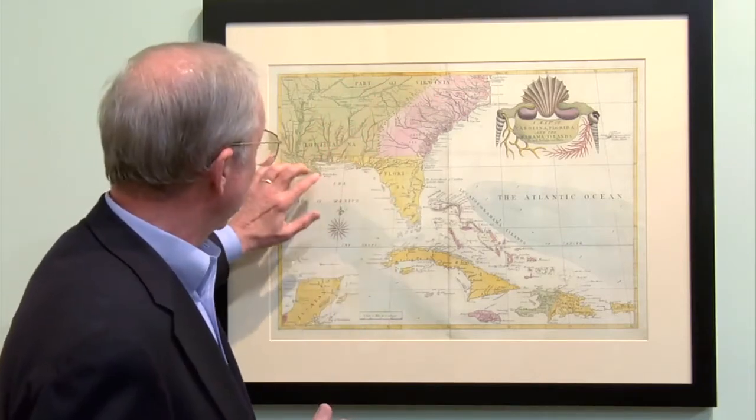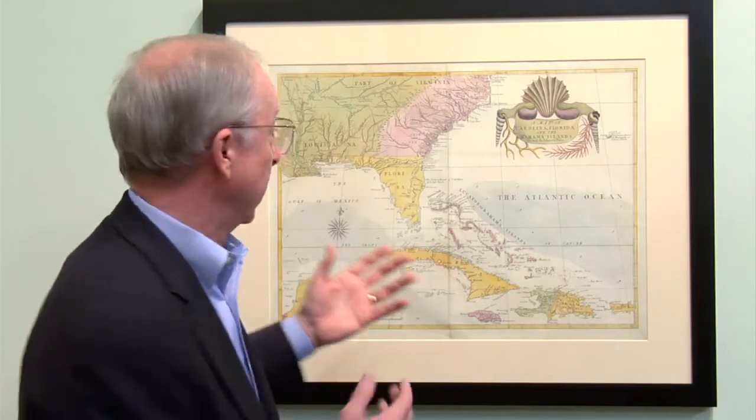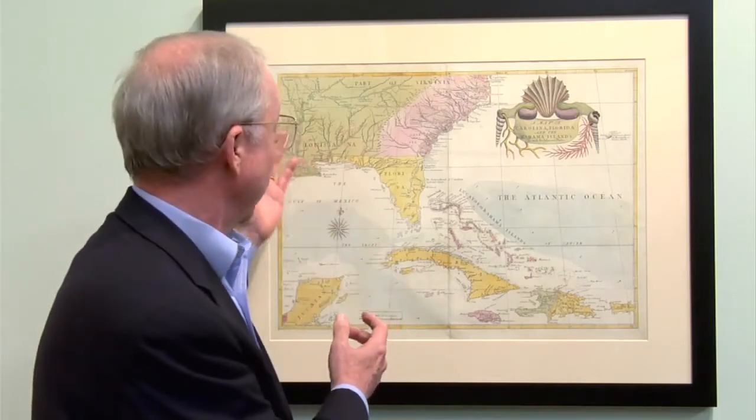The French controlled the mouth of the Mississippi, New Orleans, and the Mississippi River, and they were pushing east. It was clear war was coming between the British and the French. Spain, meanwhile, was sitting with Spanish Florida, and when the war broke out, Spain sided with its Catholic ally France against its traditional enemy Great Britain.